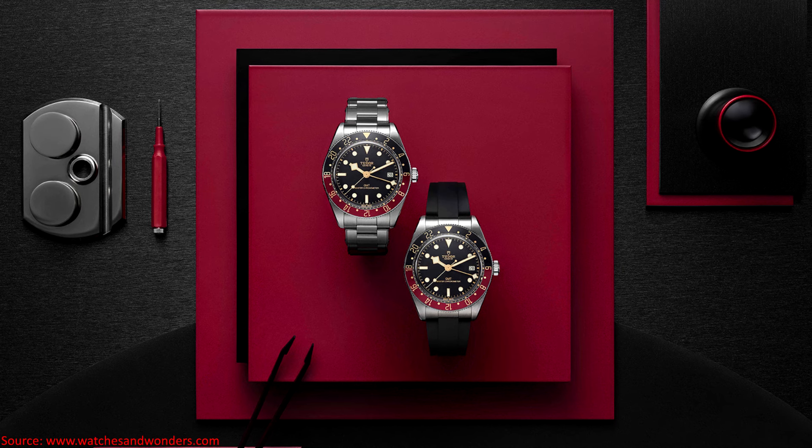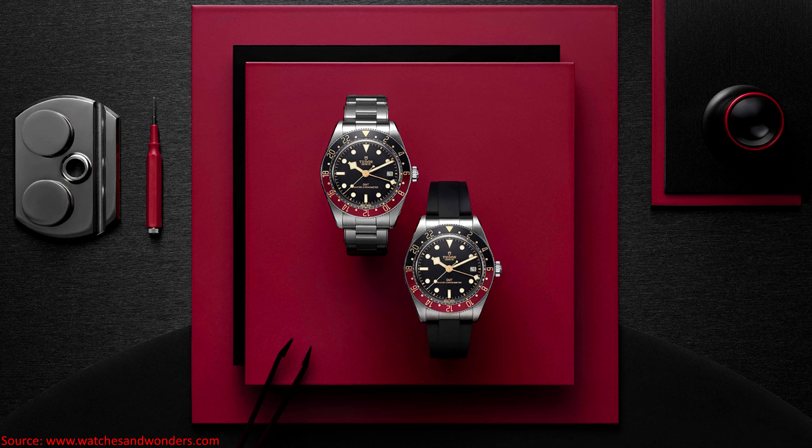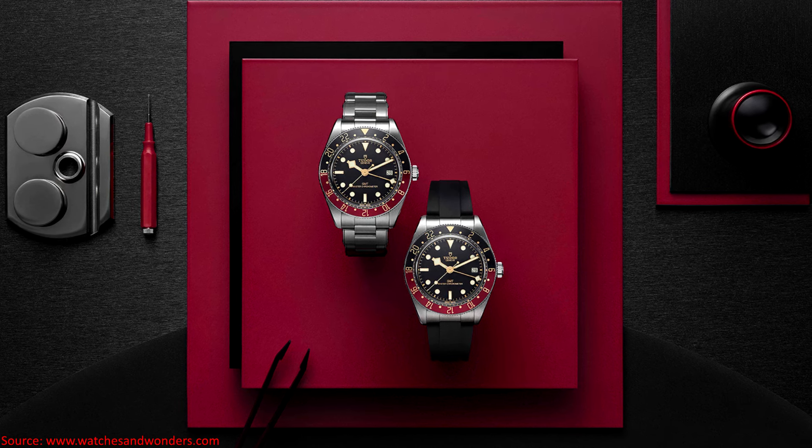Welcome to Watches with Dennis. We're continuing our Watches and Wonders 2024 coverage with the brand Tudor, and I want to talk about my first thoughts on the Black Bay 58 GMT.